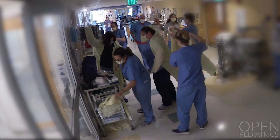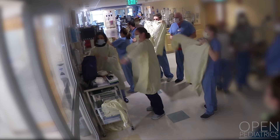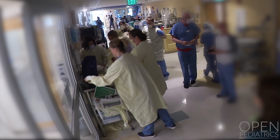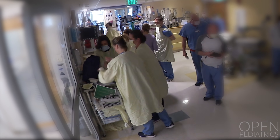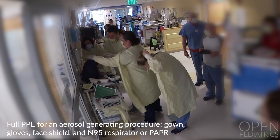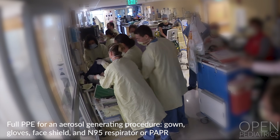To limit exposure, the team in the hot zone is restricted to the smallest number of providers that can reasonably conduct the resuscitation. The most important staff protective measure is full PPE. Staff in the hot and warm zones must don PPE appropriate for aerosol generating procedures, including gown, gloves, face shield, and N95 respirators or PAPR prior to entering these zones.